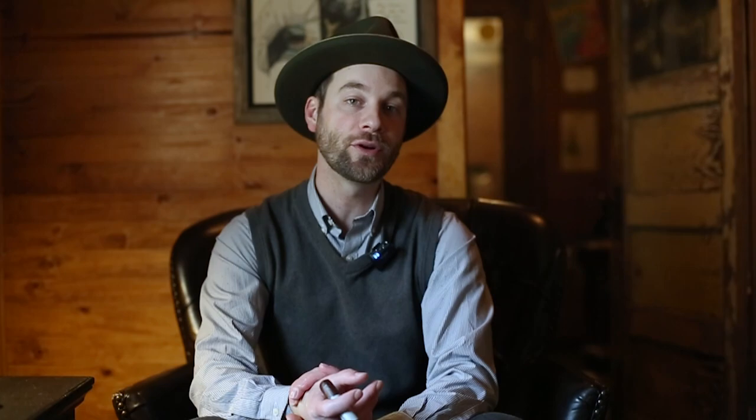Thanks again, as always, for the support and joining me here on the channel. Let me know in the comments what are some particular cigars that are different in body, strength, and flavor to you. As always, we'll see you next time here on Oakland Tobacconist.